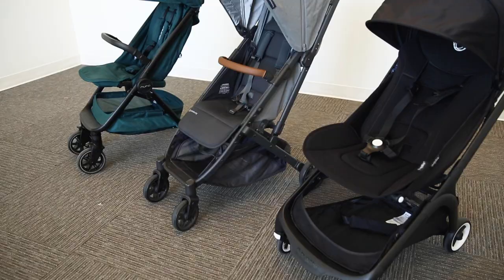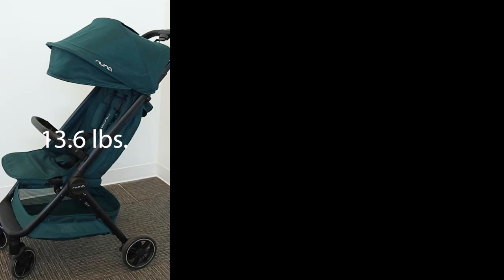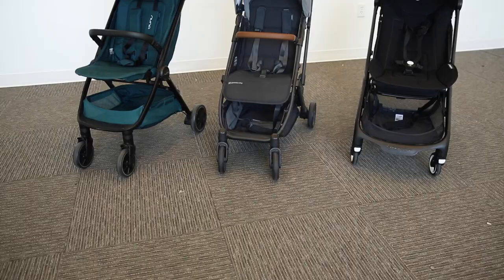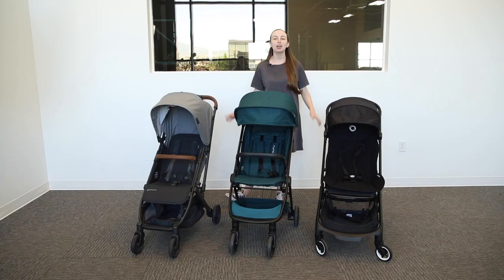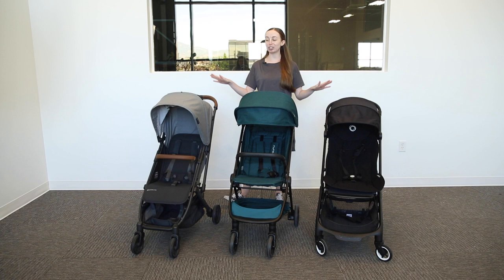Travel strollers are great to have because they are lightweight and compact, making them easy to transport. Starting with weight and weight capacity, the Nuna Travel weighs 13.6 pounds, the Minu weighs 16.9, and the Butterfly weighs 16.1 pounds. All these strollers have a seat capacity of 50 pounds. It's also important to note that the Butterfly has the tallest back if you're looking to accommodate tall passengers.